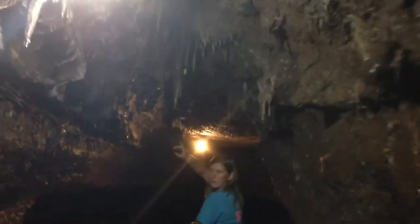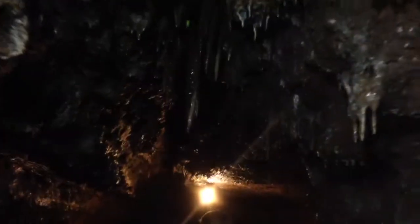Coming up right above me here is the largest stalactite in Spook Cave. It's about 27 inches long, which means it's about 2,700 years old.